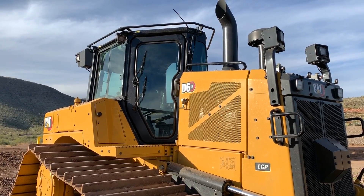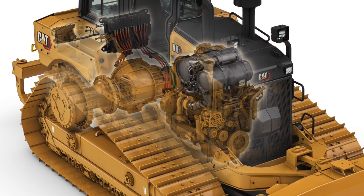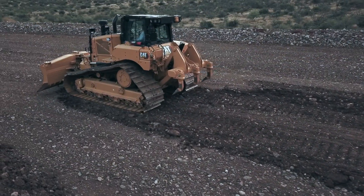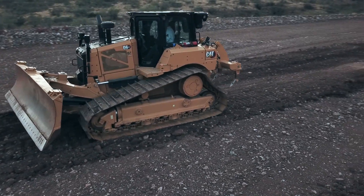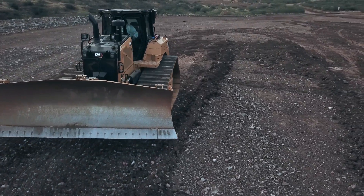One of the most exciting features on this is our new electric drive system. The engine drives a generator, electricity goes through an inverter, then down to the electric motor in the powertrain, and that provides all of our forward and reverse propulsion. It's extremely efficient — we're looking at up to 10% more efficient than a traditional powertrain and about 10% more productivity as well.